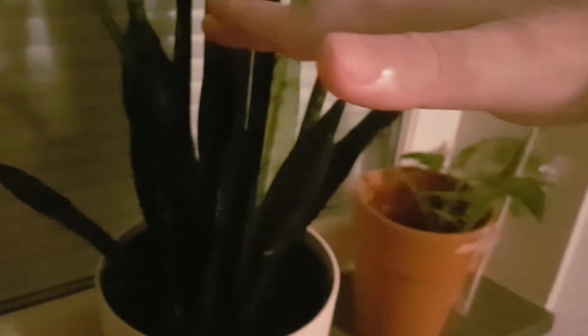And this is another rescue from the same time as the others. Svärmors tunga — don't know what it's called in English — but it's done very well. When we rescued it, I think the largest one was about up here, and it has grown very, very well.